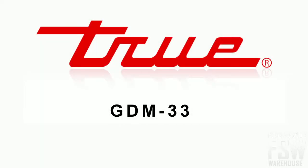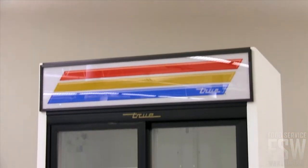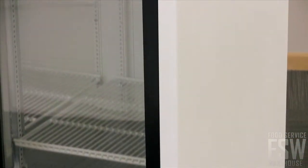Let's take a closer look at the True GDM-33 40-inch slide glass door merchandiser. This unit offers spacious storage within a 40-inch footprint, available in a peel and chip resistant white, black, or cherry wood laminated vinyl exterior.